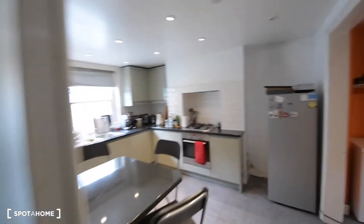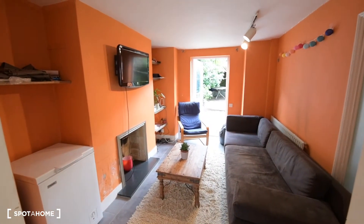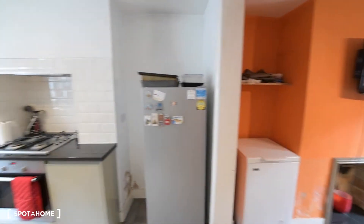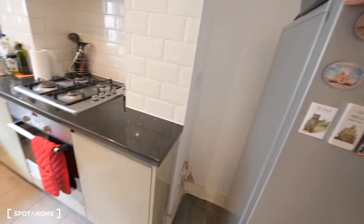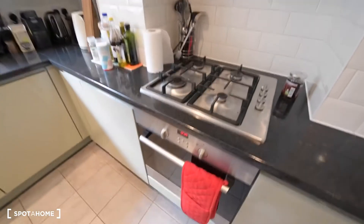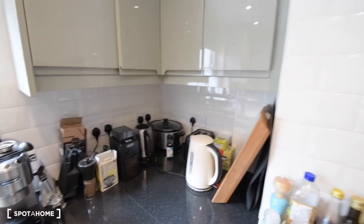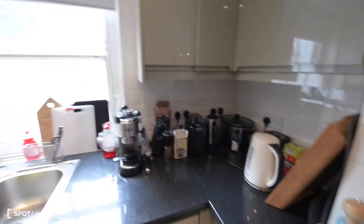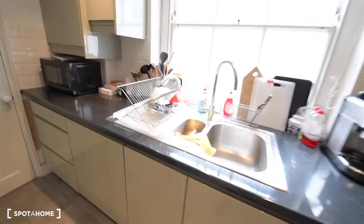This is the kitchen on the left, and on the right we have the living room and the access to the garden. Here we have a big fridge, a gas cooker, and the oven. We have plenty of appliances like the kettle, coffee machine, toaster, and everything. We also have a dishwasher.